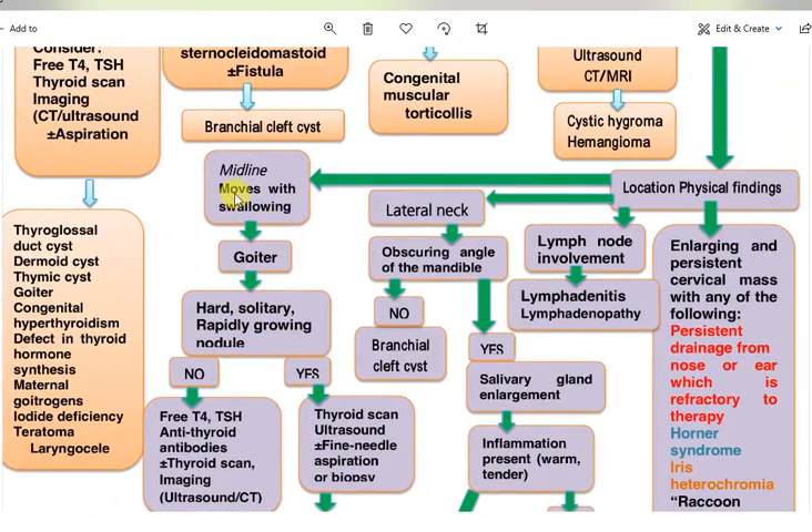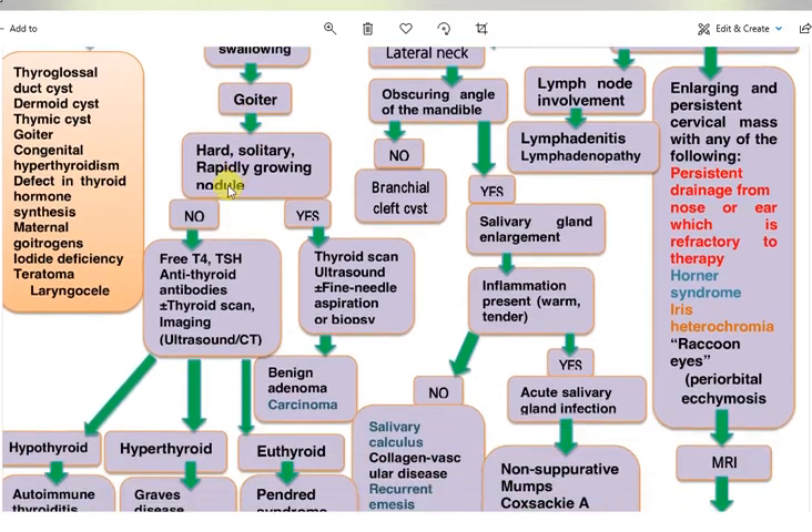If the mass is midline and moves with swallowing, this is the thyroid gland — representing a goiter. Assess whether it is hard, solitary, and rapidly growing.